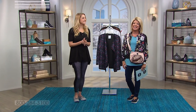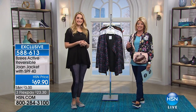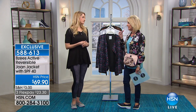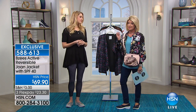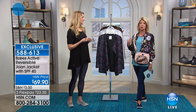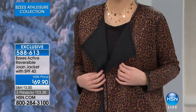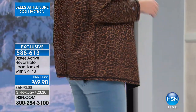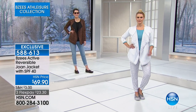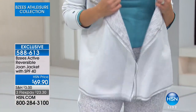Thank you for tuning into HSN. I'm your host Lynn Murphy. We love it when Jessica Nunez is here representing the BZ's brand. This has been a huge customer request. The gals who design and create BZ's thought, why not do an entire athleisure wear line to go back to your fabulous BZ's designs? Today is the debut, the launch. The brand new leggings have been absolutely crazy popular with the built-in SPF 40. Brand new today, we're also featuring our active athleisure wear reversible jacket — it's called the Joan — also with SPF 40.